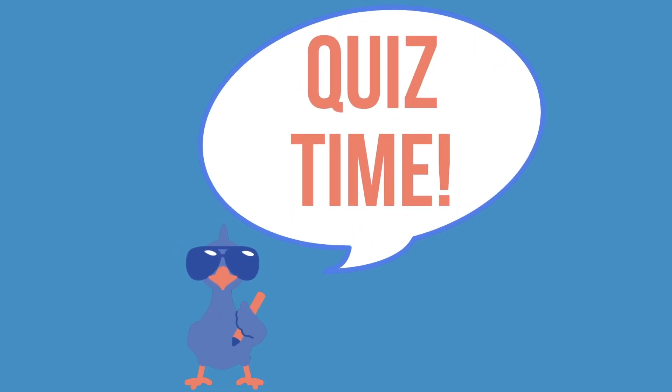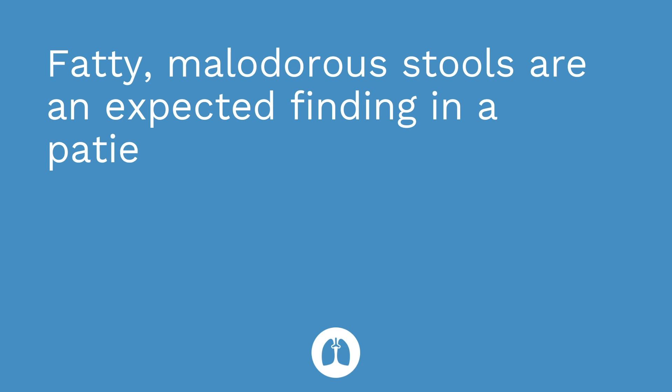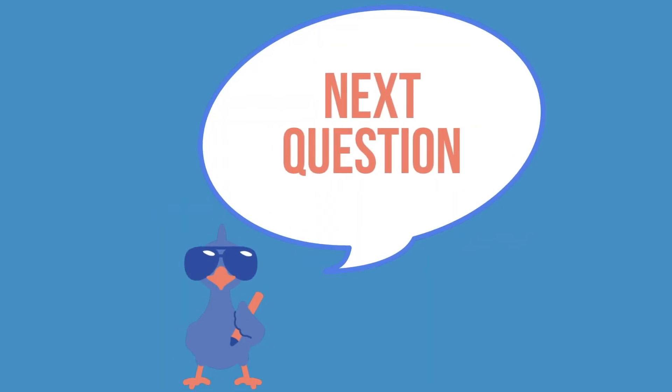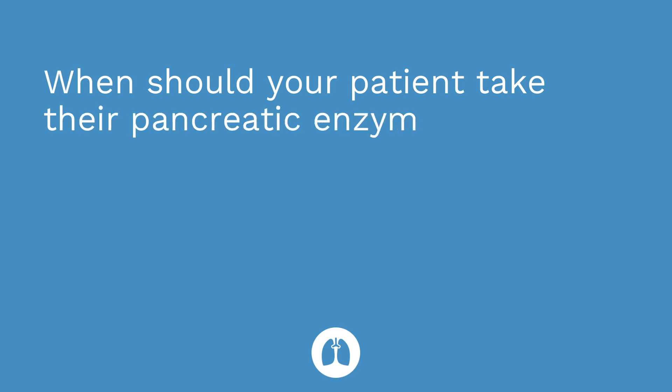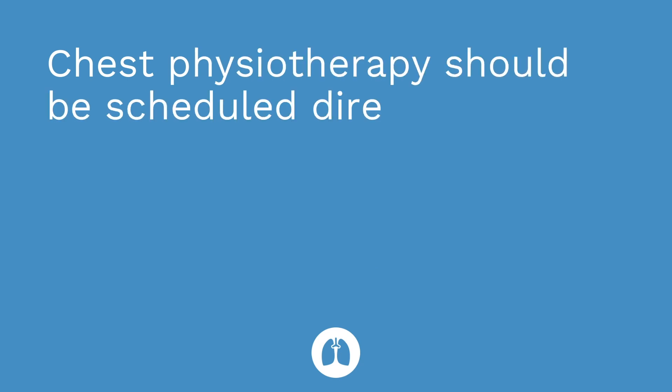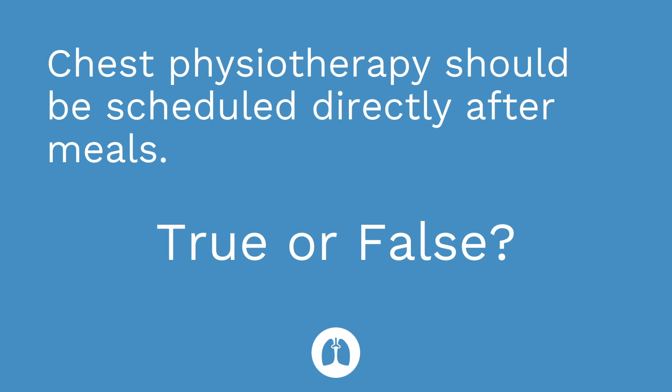Time for a quick quiz — three straightforward questions to test your understanding of the key facts from the video. Question one: fatty malodorous stools are an expected finding in a patient with cystic fibrosis. True or false? The answer is true. Question two: when should your patient take their pancreatic enzymes? The answer is with their meals and snacks. Question three: chest physiotherapy should be scheduled directly after meals. True or false? The answer is false, because the patient may vomit if they're getting chest physiotherapy right after they eat. So you want to schedule it before meals or several hours after meals.